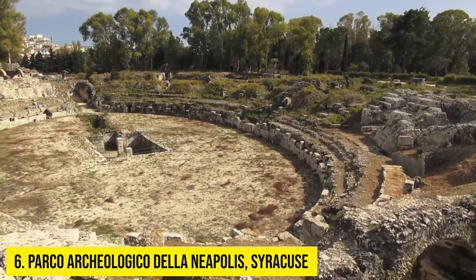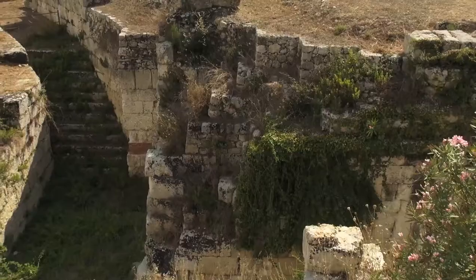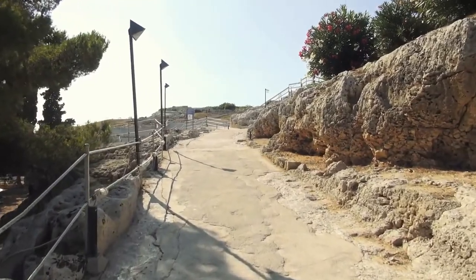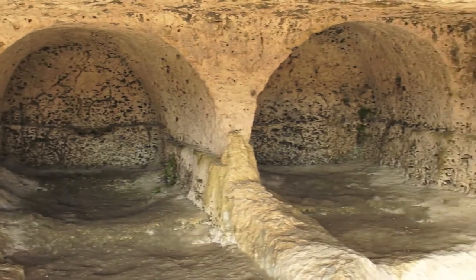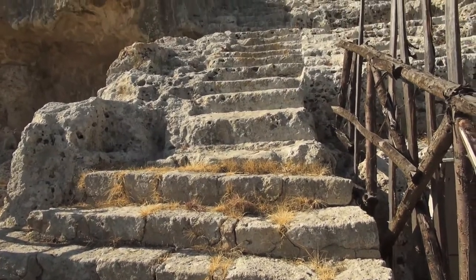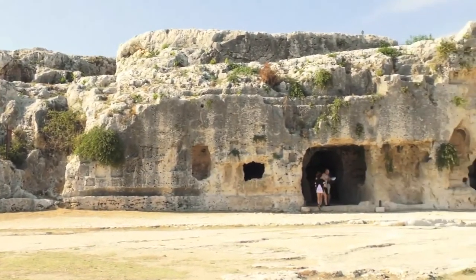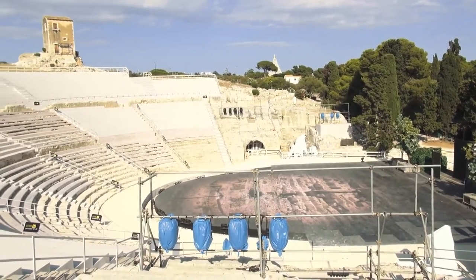Number 6: Parco Archeologico della Neapolis, Syracuse. The archaeological park in Syracuse is where one of the largest theaters in the ancient Greek empire is found. The view of the excavations as you approach Viale Rizzo will give you an idea of their extent, which includes both the Greek theater and a large Roman amphitheater. The massive altar of Hiero II dates from the 3rd century BC, a century later than the 15,000-spectator Greek theater. The Roman amphitheater is from the 3rd century AD and is partly carved from the bedrock.